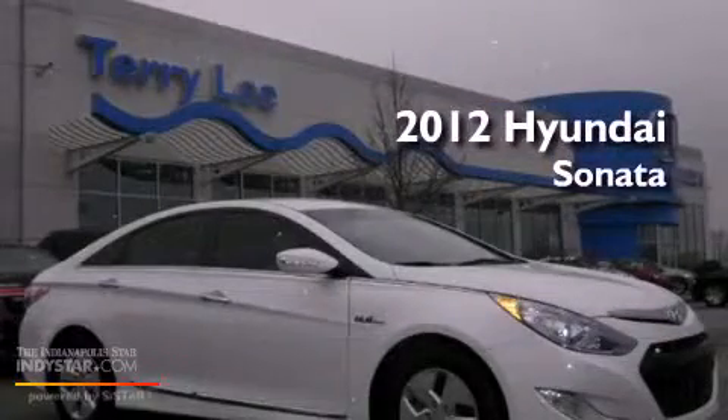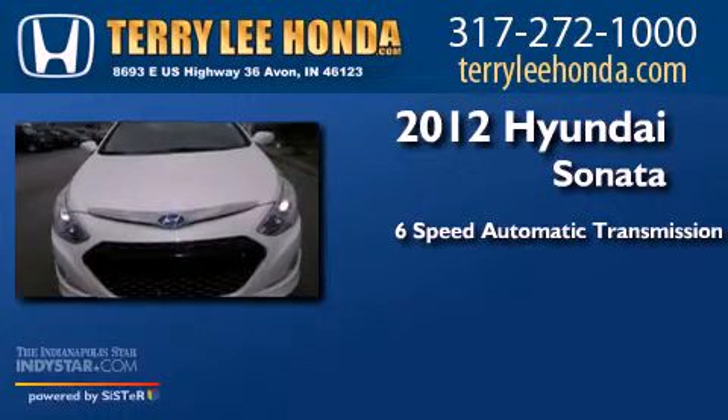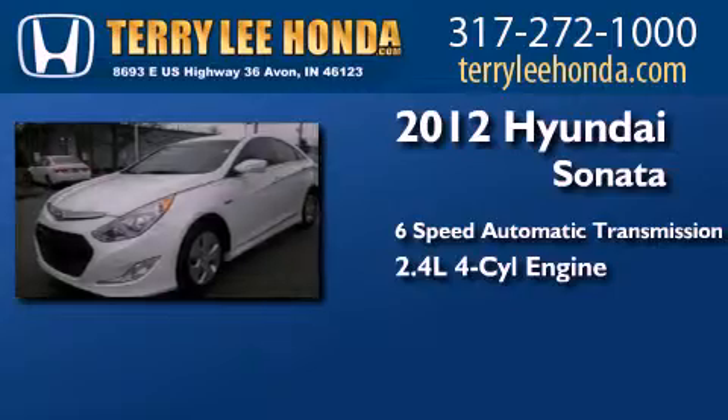This is a 2012 Hyundai Sonata. This four-door sedan has a six-speed automatic transmission and an inline four-cylinder engine.